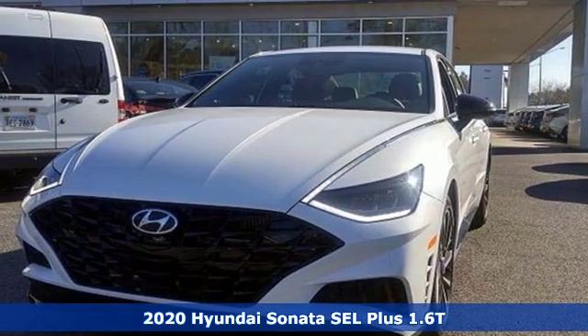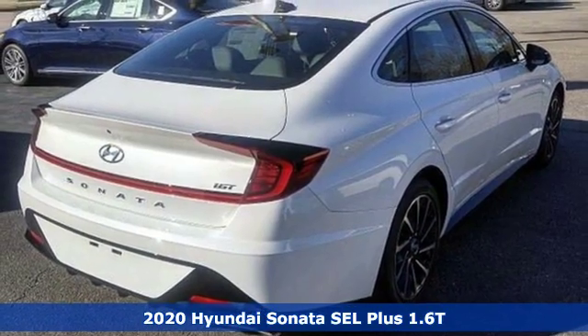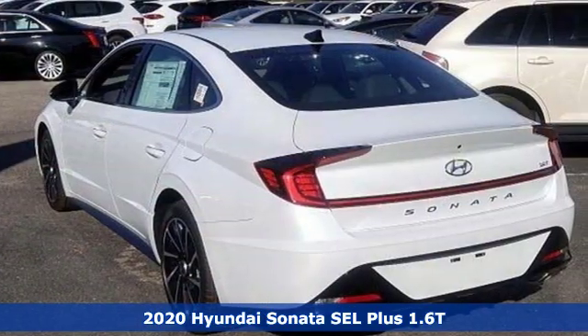It's a new 2020 Hyundai Sonata. Challenging convention to find a better way — it's the Hyundai way. And with features like these, every drive's a pleasure.